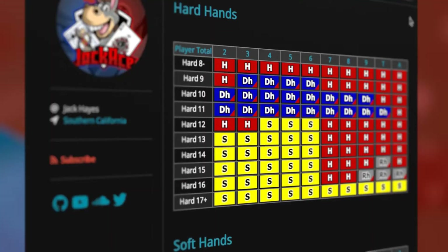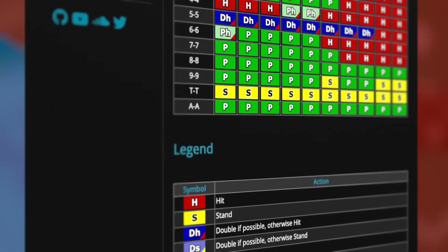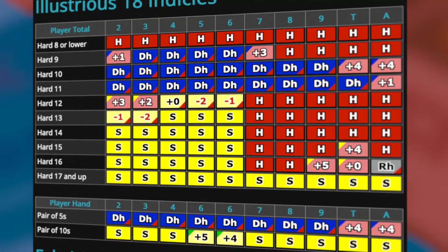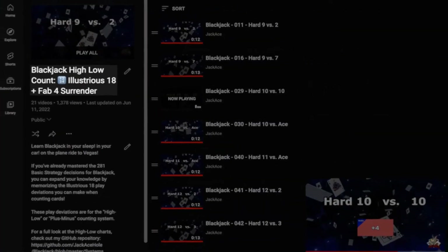As you can with SoundCloud, you can mix and match these videos in custom playlists to concentrate on problem areas. And if you're old school, you can still go to JackAce.com to print out any of our Blackjack basic strategy charts and memorize them the old-fashioned way. We even have links to blank charts that you can download, print, and fill out to quiz yourself. And if you're a card counter who wants to learn the Illustrious 18 and Fab 4 deviations, we've got you covered too — we have both a SoundCloud and a YouTube playlist that covers those deviations.